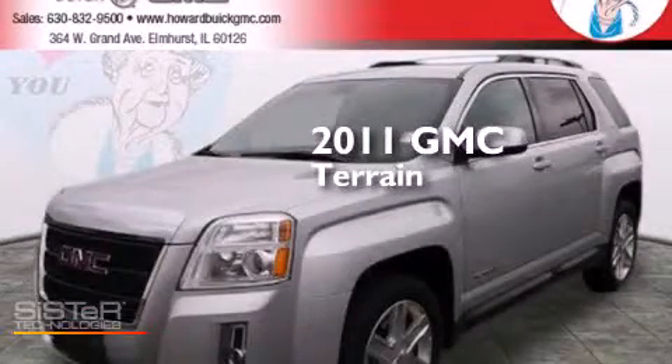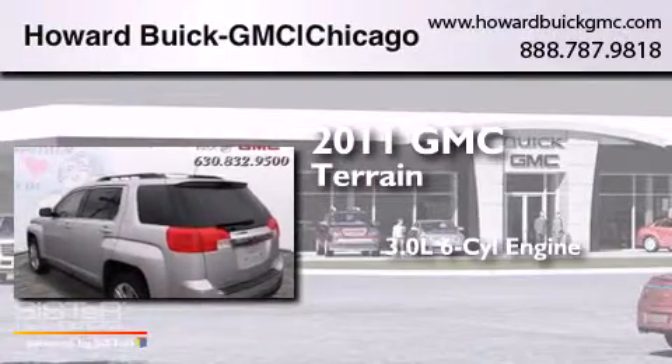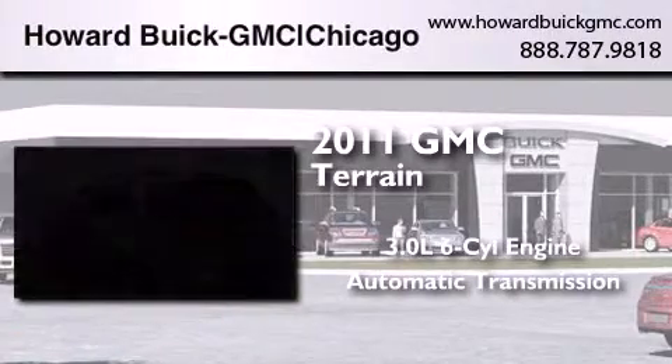This is a 2011 GMC Terrain. It features a 3.0-liter six-cylinder engine, an automatic transmission, and all-wheel drive.